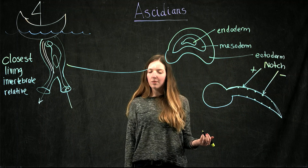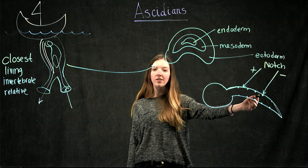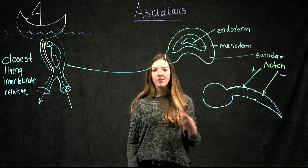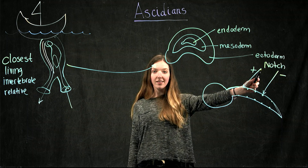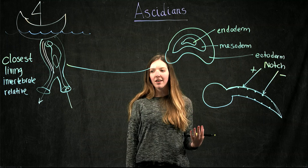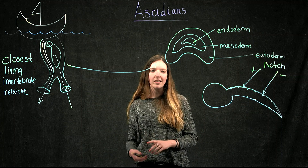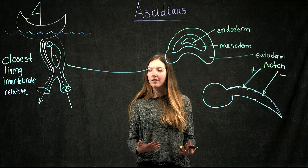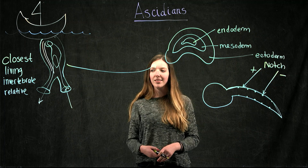The importance of studying how the ectoderm becomes these two kinds of cells in development can give us insights into how we work as humans. In the human inner ear, the same Notch pathway is used to become either ear hair cells or epidermal cells. Understanding how this works can help humans hear and maintain their balance better, making this a very interesting and important organism to study.